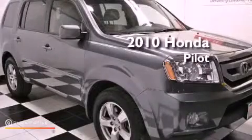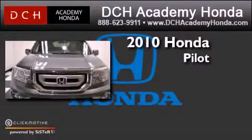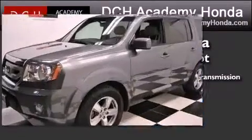This is a certified pre-owned 2010 Honda Pilot. This crossover has a 5-speed automatic transmission, a 3.5-liter V6, and 4-wheel drive.